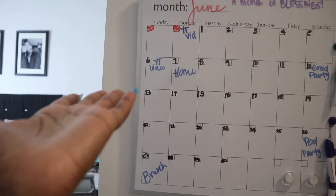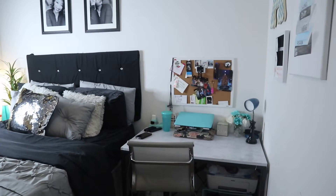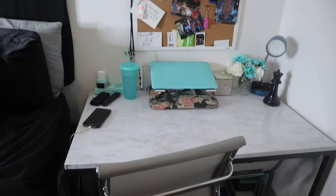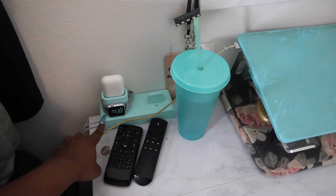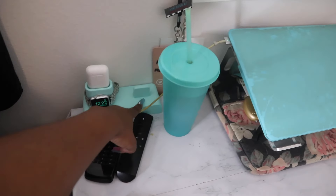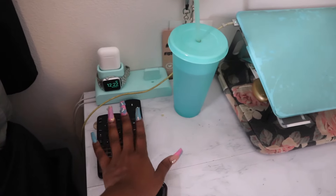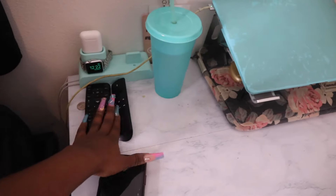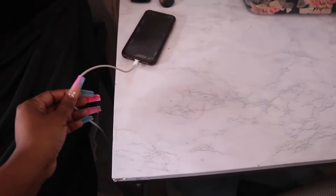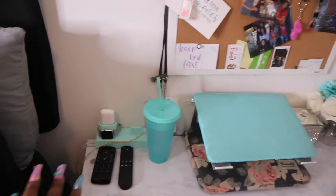Then you enter and I have my desk area right here. I got this as a gift - it holds my phone, Apple Watch, and AirPods. I put my phone charger through that and my phone sits right there. I keep my remotes right here too, just because it's easy to grab and not lose them if I keep them right here.